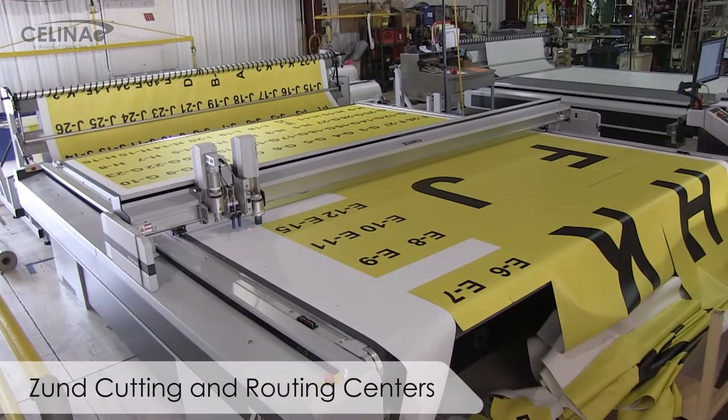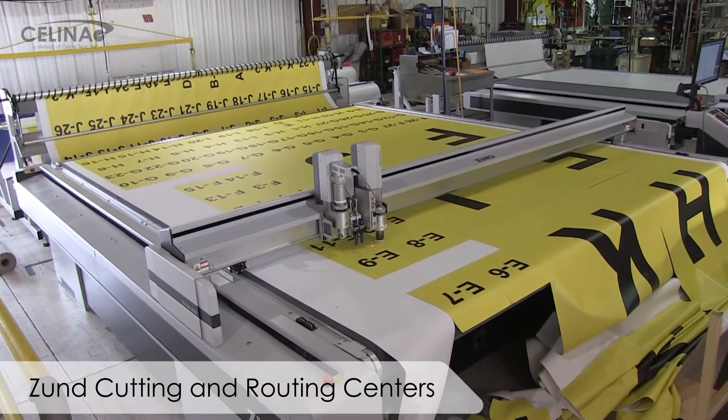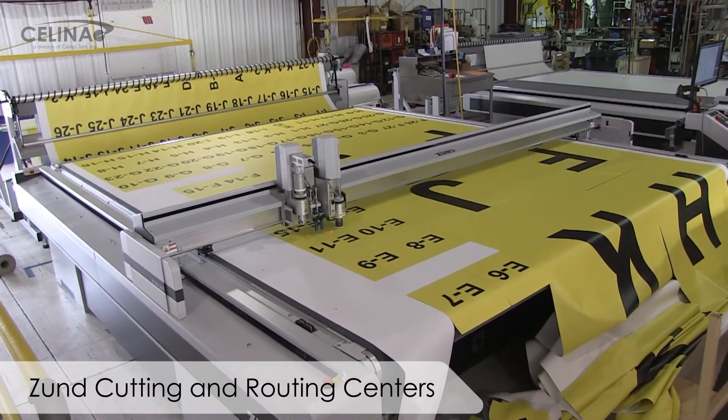Here at Celina, we get to work with a variety of high-tech machinery. Everything from digital cutting, high-frequency welding, CNC processing, all on advanced polymers and materials for applications including military and commercial.